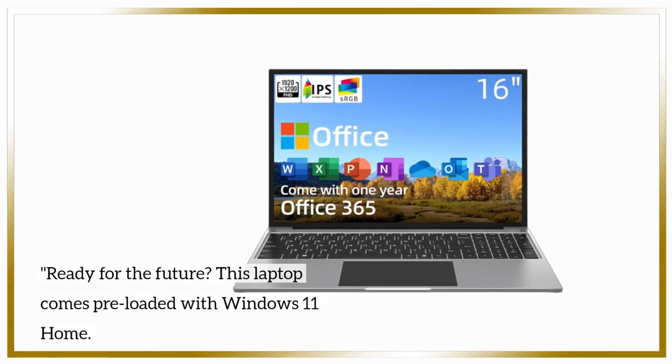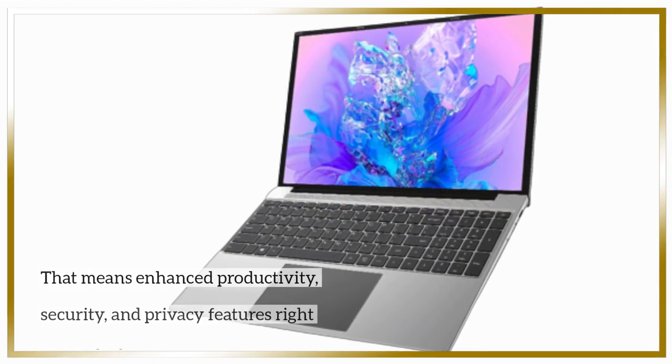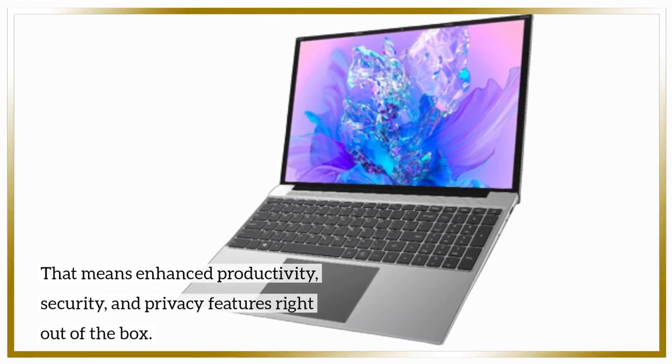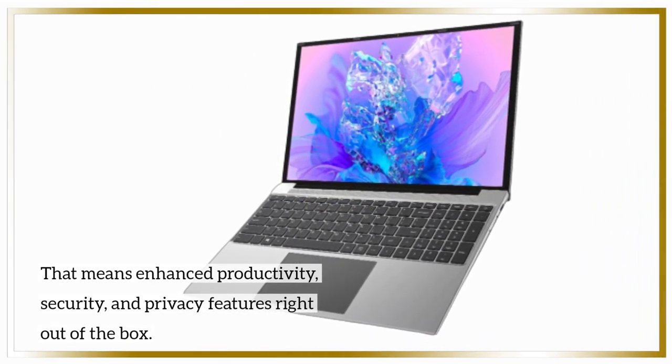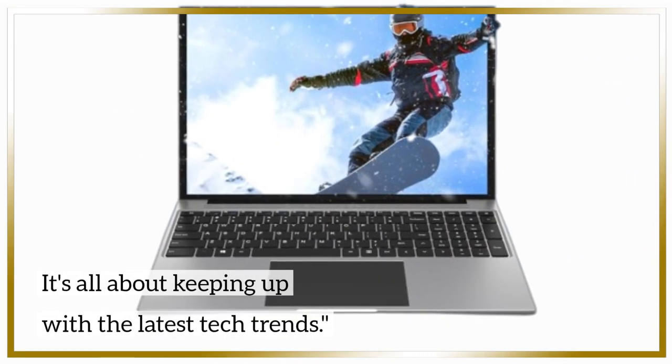Ready for the future? This laptop comes preloaded with Windows 11 Home, meaning enhanced productivity, security, and privacy features right out of the box. It's all about keeping up with the latest tech trends.